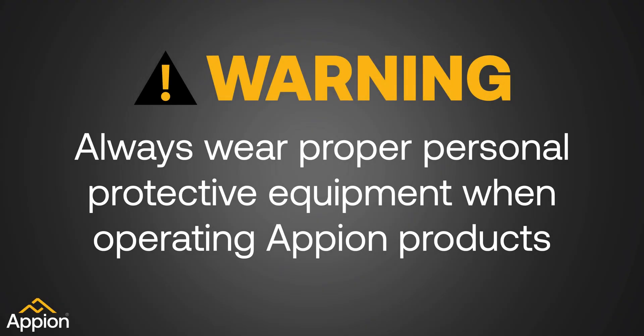ALWAYS WEAR PROPER PERSONAL PROTECTIVE EQUIPMENT WHEN OPERATING APPION PRODUCTS.